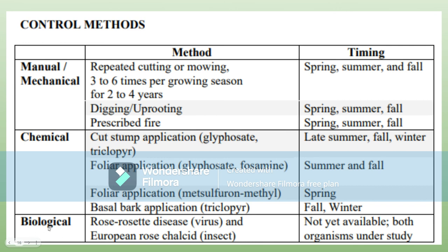There's also the opportunity of biological removal, but that's not yet available because these are still under study. Both the European rose chalcid — an insect from Europe — and rose rosette disease, which is a natural virus, are being investigated.